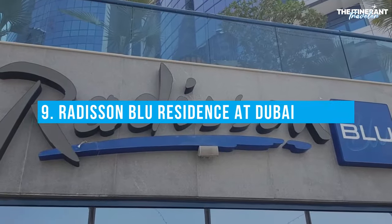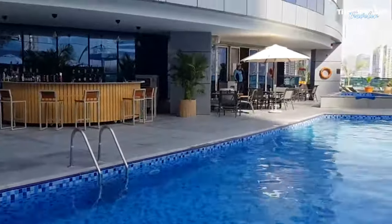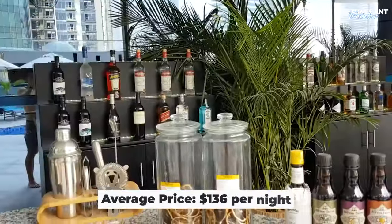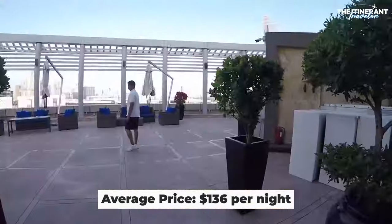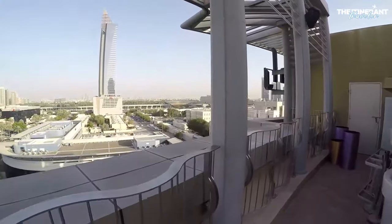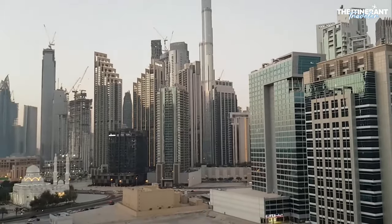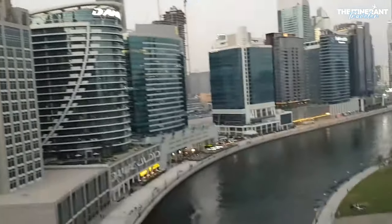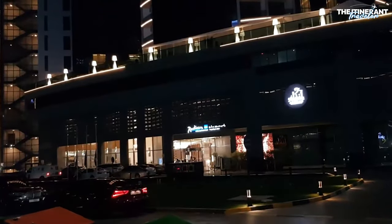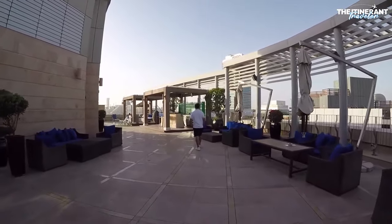Number 9: Radisson Blue Residence at Dubai Marina. For many reasons, the Radisson Blue Residence Dubai Marina is regarded as one of the best and most affordable hotels in Dubai near the beach. Its prominent location in the heart of Dubai Marina makes it an appealing option. The hotel is only a short distance from the beach and the Dubai Marina Mall, providing convenient access to popular tourist attractions, as well as a range of dining and shopping alternatives.